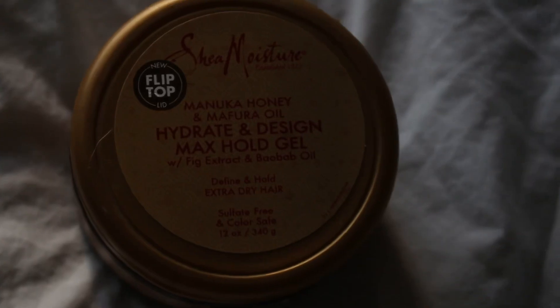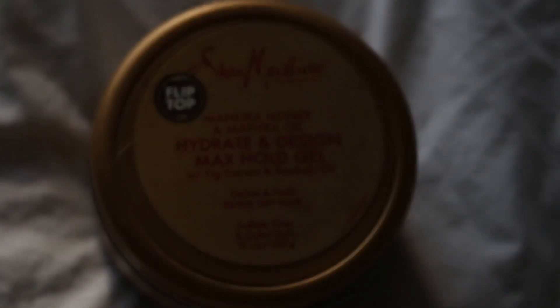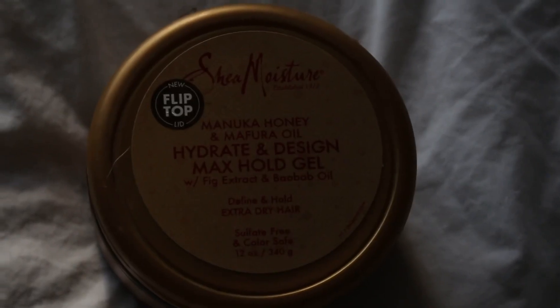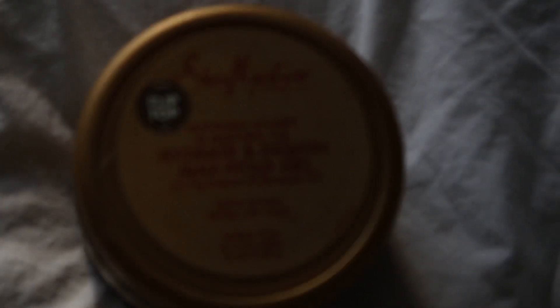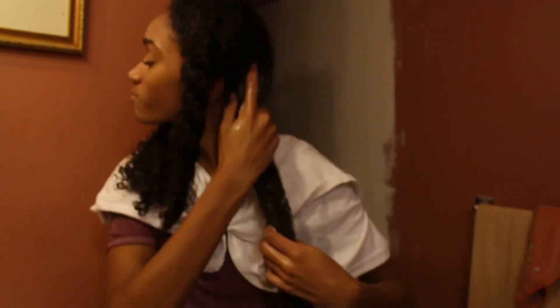To hold my curl definition, I'm using the Shea Moisture Manuka Honey and Mafuro Oil Max Hold Gel. This gel is really good because it doesn't leave your hair super crunchy, and it makes your curls super shiny and makes them last for a long time. It does make your hair a little crunchy, but personally I like having the crunch on day one so that I know my hair will last for day two and day three.